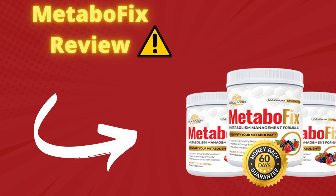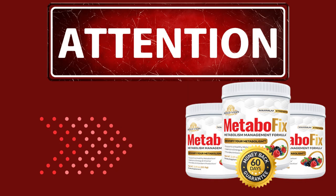Hi, how are you? I'm Adriel and in this video I will tell you everything you need to know about the product Metabofix, before you actually make the purchase of this product. I want to give you some important warnings, so pay attention to what I have to tell you in this video.